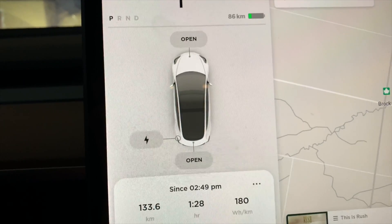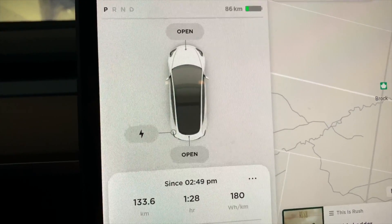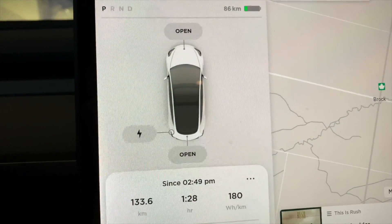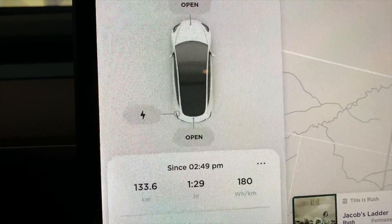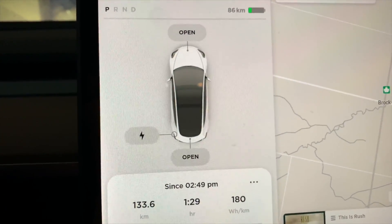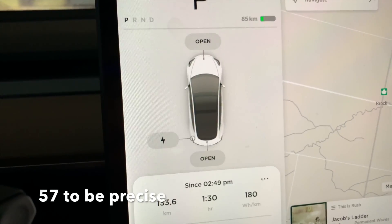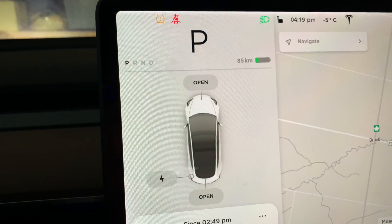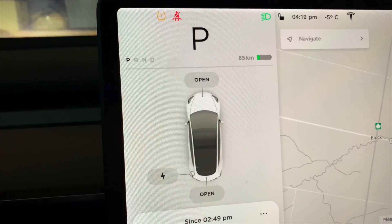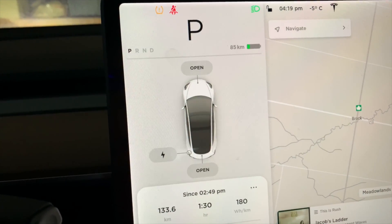We're back home. As you remember, we had 272-274 kilometers of range after supercharging. Now we have 86 kilometers left and we drove 133 kilometers, which gives us a loss of about 47-50 kilometers. Which is not that bad considering the temperature was minus 7, minus 5 while I was driving. So that's the situation, those are the numbers.